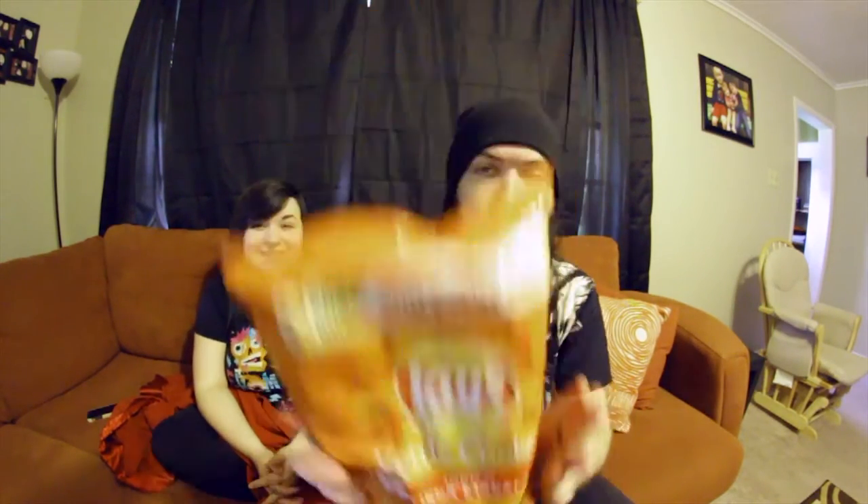Down to the last two. We warned you in the beginning of this video about our pronunciation — we apologize. The last two flavors are the Greek tzatziki and the Indian tikka masala. We'll save the Greek for last and eat the Indian one first. This one says: packed with flavorful spices like turmeric, cumin, and tomato.